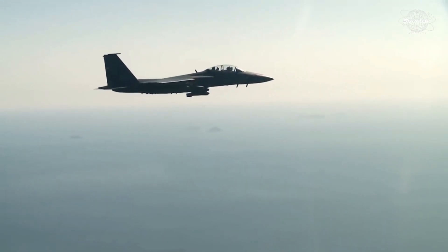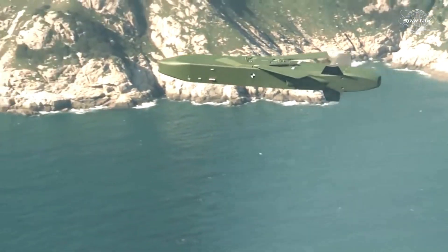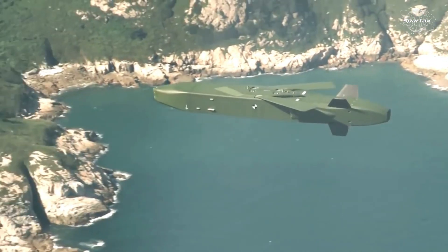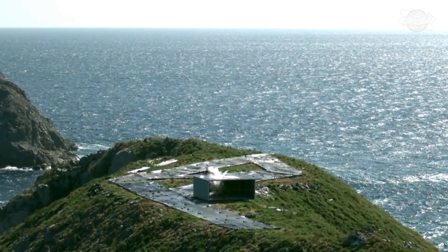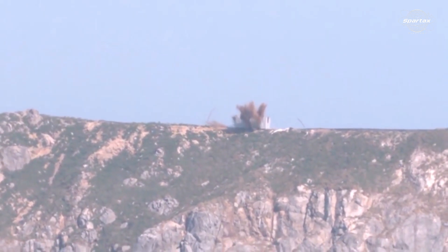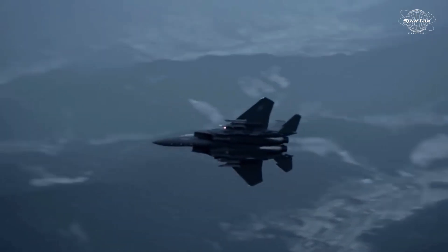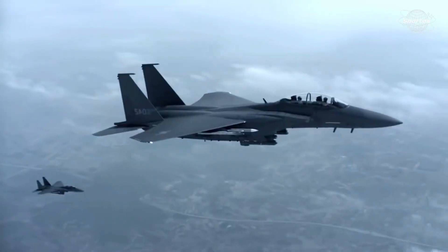Recently, the F-15K Slam Eagle of the South Korean Air Force (ROKAF) demonstrated its capabilities by firing a Taurus KEPD 350 long-range cruise missile from 100 kilometers at a target in the Yellow Sea. The ROKAF's frontline fighter jet, the F-15K Slam Eagle, is one of the most sophisticated in East Asia. It has been modernized and is expected to be in service until 2060.